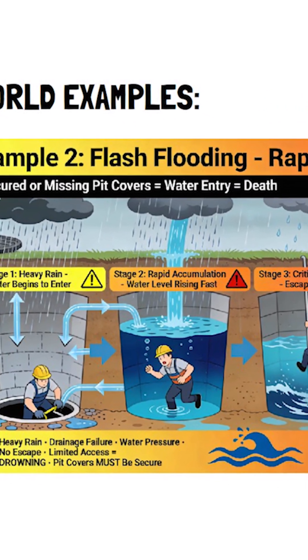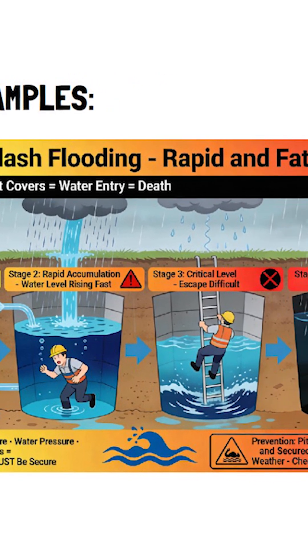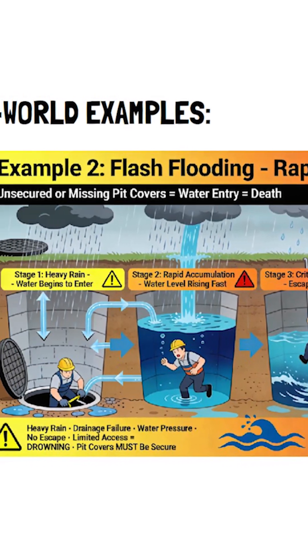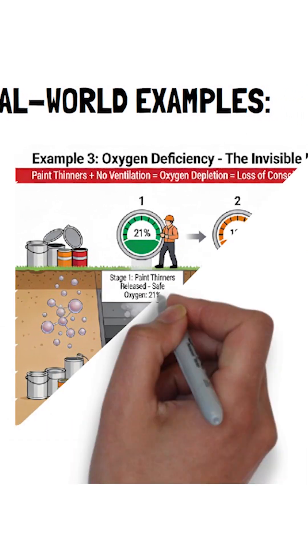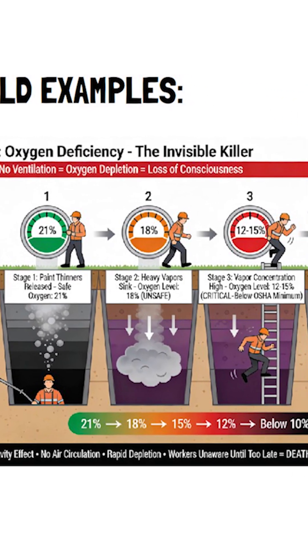The pit floods while a worker is inside — they drown. This has happened. Inspection pit covers must be in place and secure. Example 3: oxygen deficiency. Paint thinners used above the pit release vapors that are heavier than air, so they sink down into the pit.